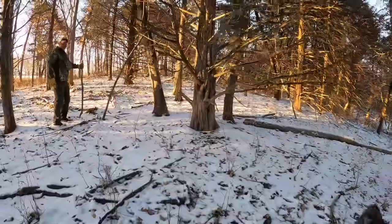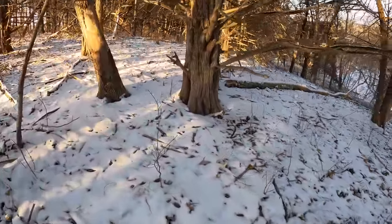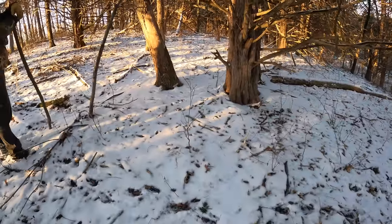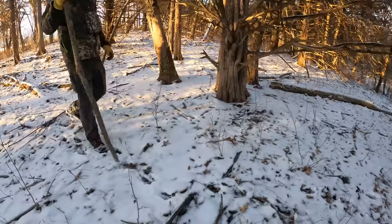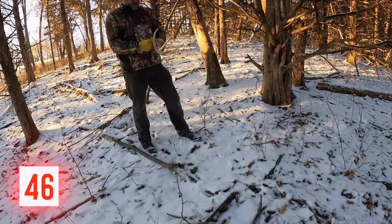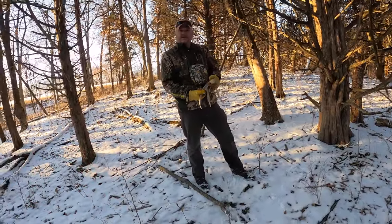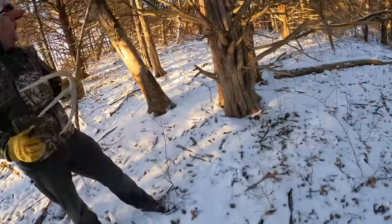We were just saying there's got to be one between here and where we're getting back to the truck, and we both saw this one at the same time. You know how I mentioned there was a decent eight that dropped his antlers this week? That's him — blood still fresh. I had pictures of him after we were here last weekend.